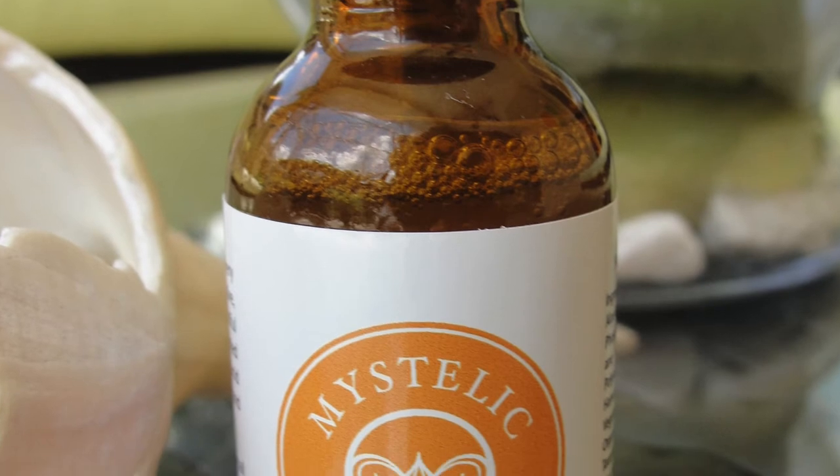On place number 4 is the Mystalic Vitamin C. It does contain 20% vitamin C. It has a good price at $19.95 and comes in a dark glass dropper. It has no scent but it does contain vitamin E and hyaluronic acid. Now some people don't react well to vitamin E, so you have to know that yourself.